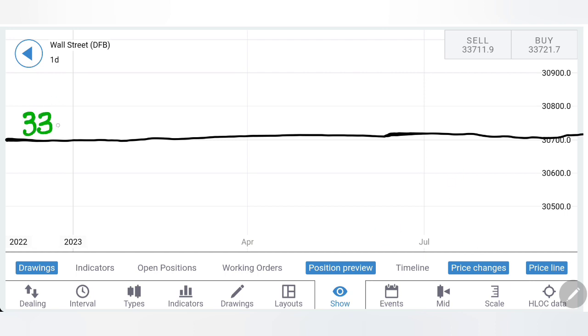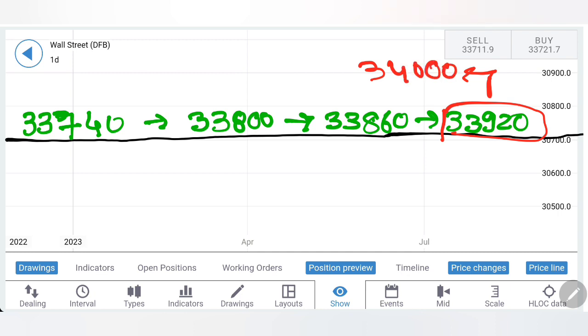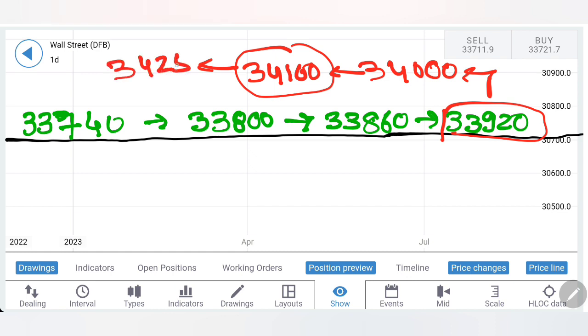For the buying entry, I will recommend you to buy first at 33,740 levels. Then we can expect 33,800 as the next resistance zone. Beyond 33,800, little more bullishness, but then 33,860 and 33,920 are the next two resistance levels on the upside. Very good resistance exists till 33,920. If it stays above, we may see 34,000. Note that till 34,100 levels, very strong resistance exists for Dow Jones — only if it stays above 34,100 can we see it trading further bullish, potentially hitting 34,250 and 34,500, beyond which 35,000 is the target. I don't see it reaching there — possibly a little retracement on the downside can be expected.